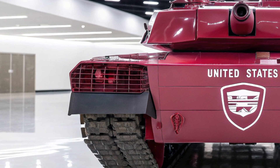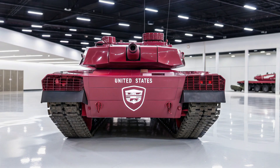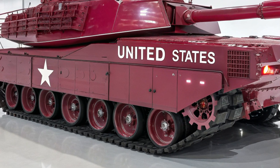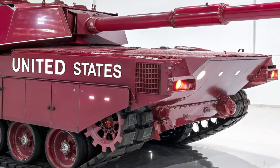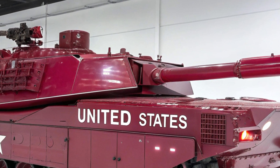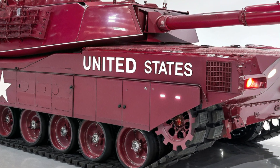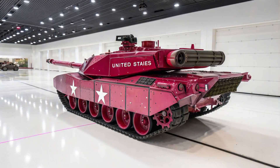Inside, the tank is designed as much for the crew's effectiveness as it is for their safety. The M8 operates with a crew of three, supported by integrated AI co-pilots and targeting assistants that reduce workload while increasing combat speed. The digital cockpit features panoramic displays that provide 360-degree situational awareness, merging infrared, radar, drone reconnaissance, and satellite data into a single view. The commander oversees the battlefield through an augmented reality system, highlighting allies, enemies, and potential threats in real-time.